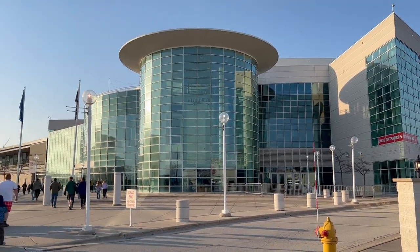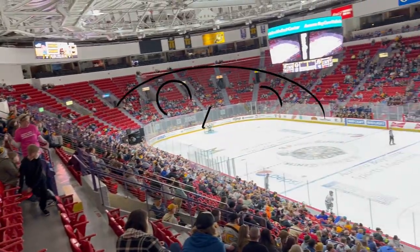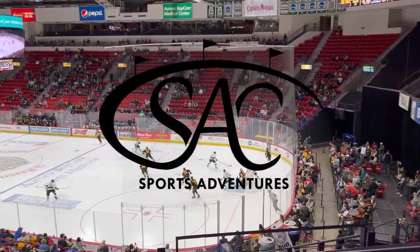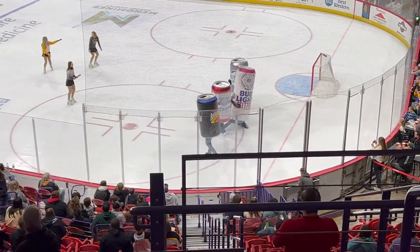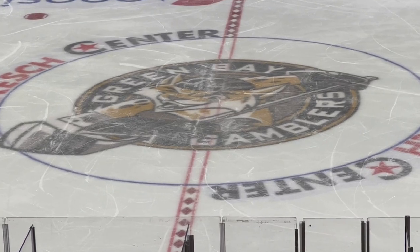Welcome to the Resch Center, in the shadow of the historic Lambeau Field in Green Bay, Wisconsin. This is the 39th Stadium Review episode and the 6th out of 16 in my quest to visit all of the USHL stadiums, as today we're seeing the Green Bay Gamblers.